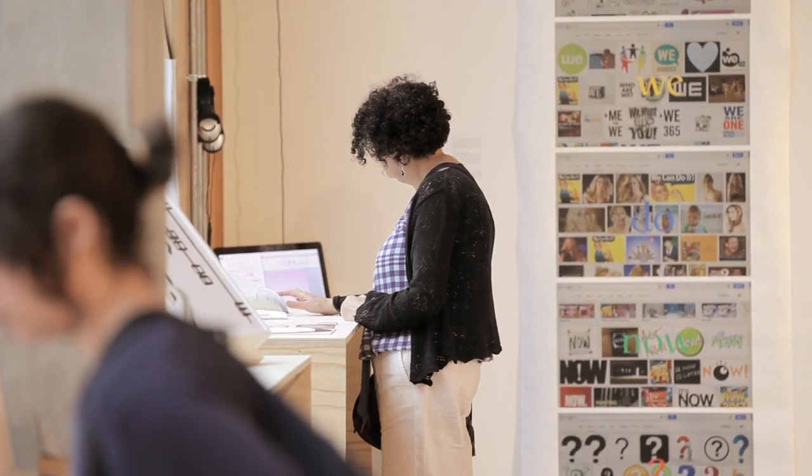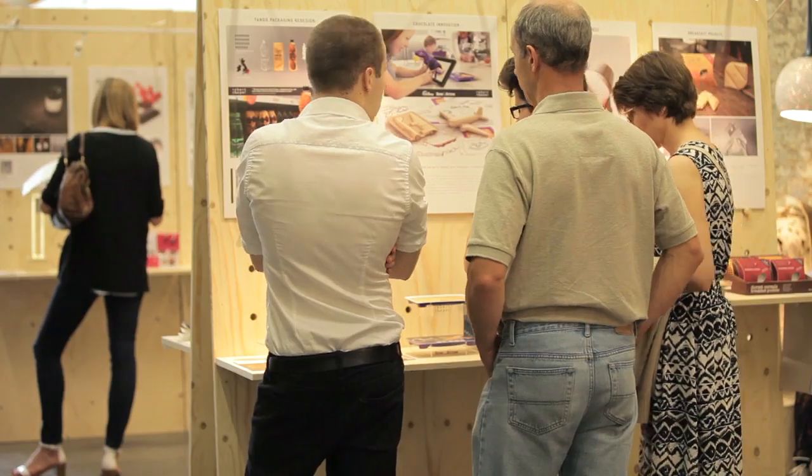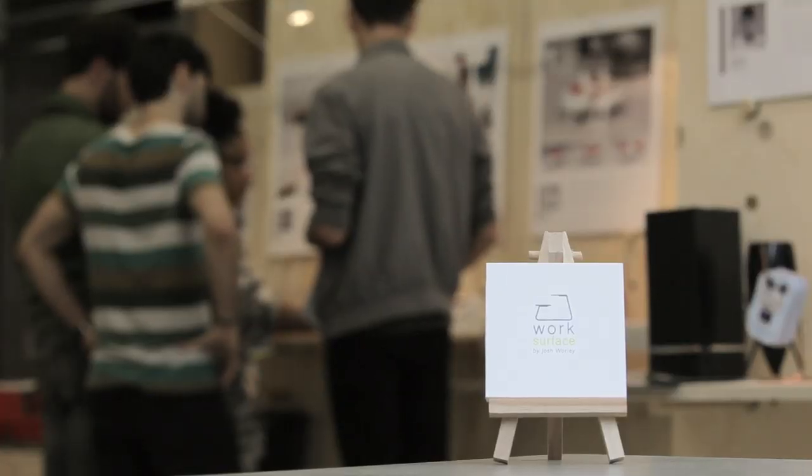You learn a lot about how to design — the process of designing, the kind of journey that you take from research through idea generation — and of course we have amazing workshop facilities that help you a lot to make your prototypes.